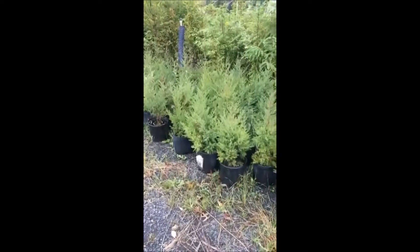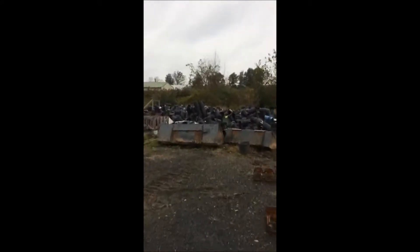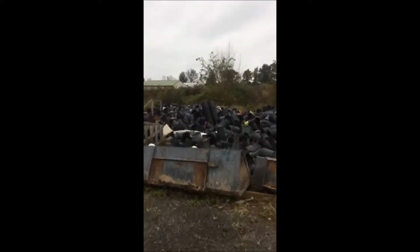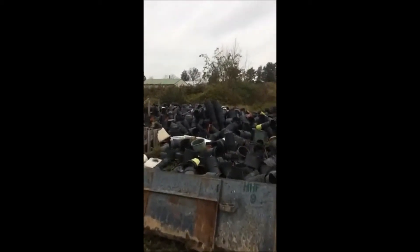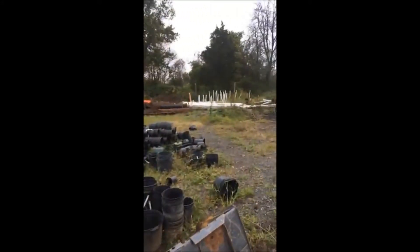Yes, fifteen US dollars. If you need some pots, we have lots of pots for sale. You can buy pots from us, or we'll barter. We'll barter for equipment that we need on our farm.